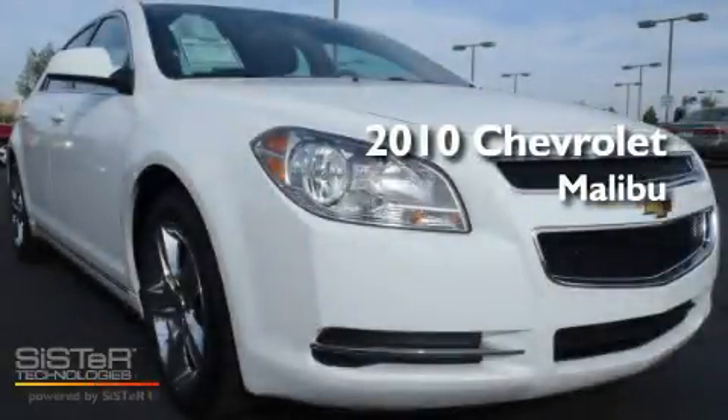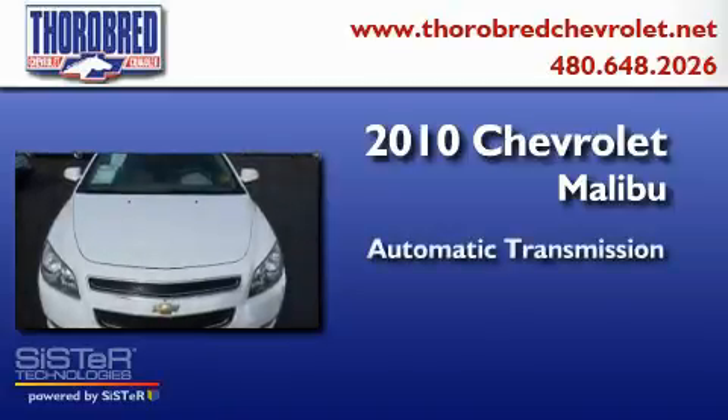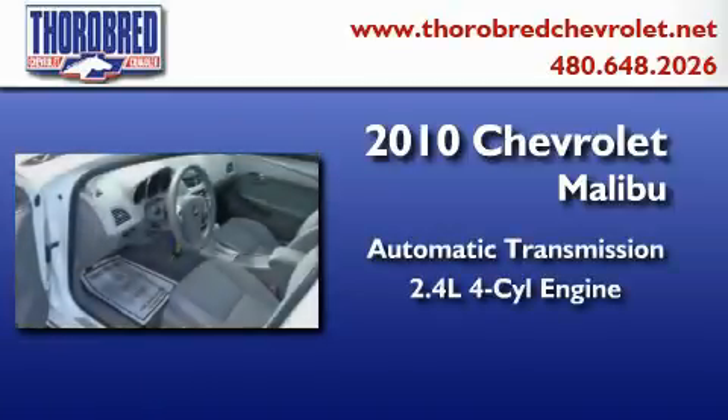This is a 2010 Chevrolet Malibu. This four-door sedan has an automatic transmission and an inline four-cylinder engine.